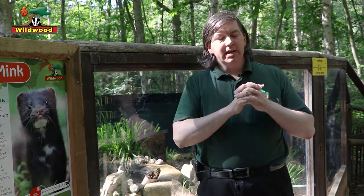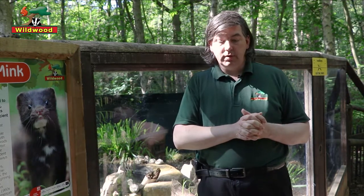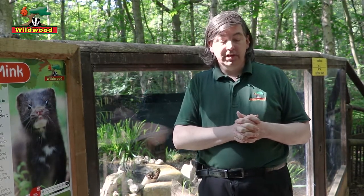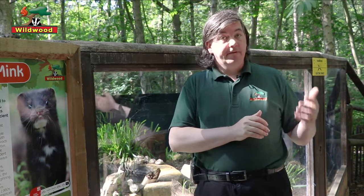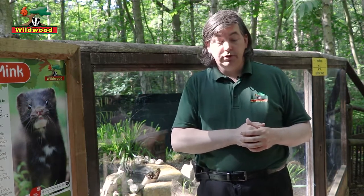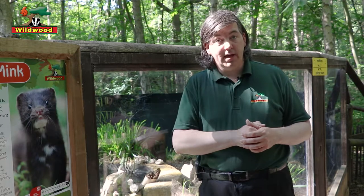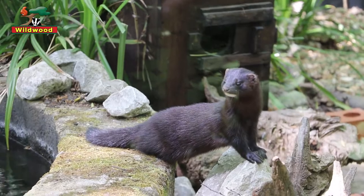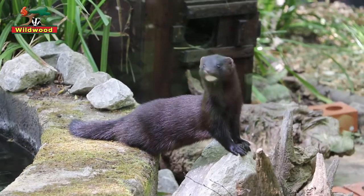There are no longer any fur farms with mink in Britain. In the year 2000, a law was passed known as the Fur Farming Prohibition Act, which bans the keeping of mink for slaughter for their fur. The farms were given until the 1st of January 2003 to close down. Any mink remaining in Britain are ones that have come from the releases or the escapes.